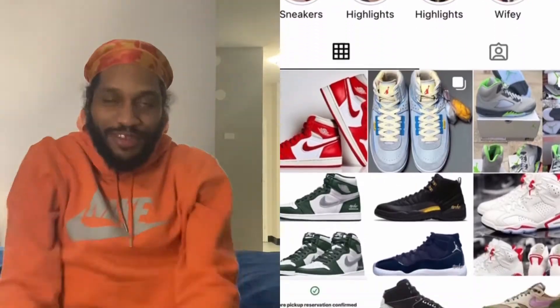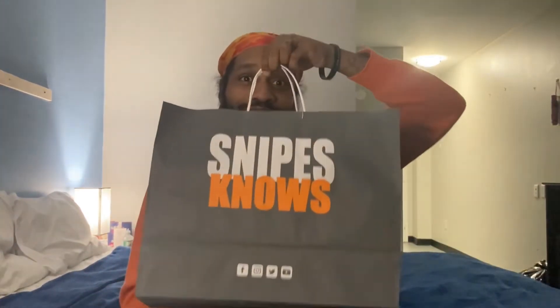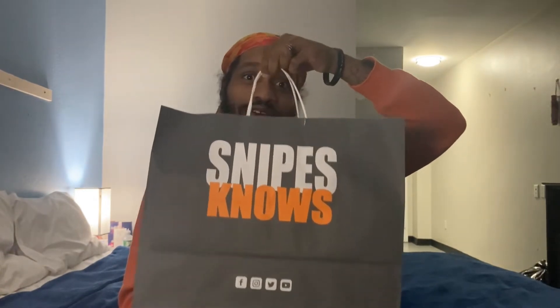What it do SneakerLife fam, it's your boy J. Hope each and every one of you guys is having a safe and blessed day. I did go to Snipes and your boy picked up something that I definitely thought I wasn't gonna be able to see, and I want to get you guys' opinions on it.